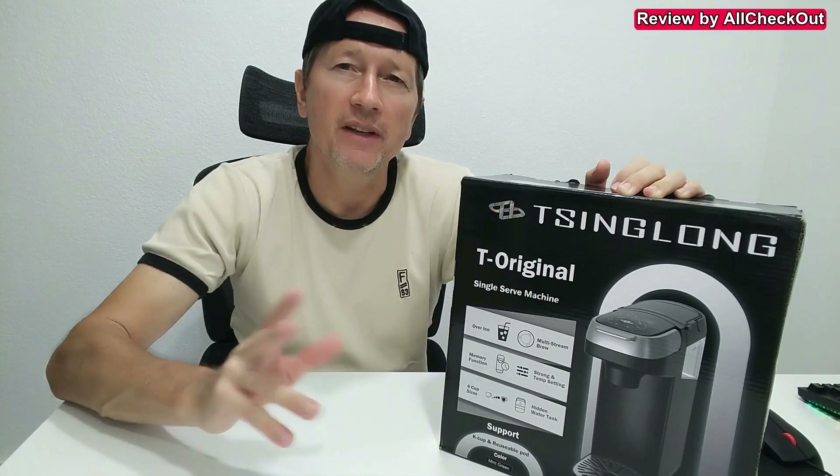We have presets for four different cup sizes — 6, 8, 10, and 12 ounces — and we can choose from three different strengths. And if that's not already enough, we get on top of that a reusable K-Cup which you can fill on your own and save even more money.